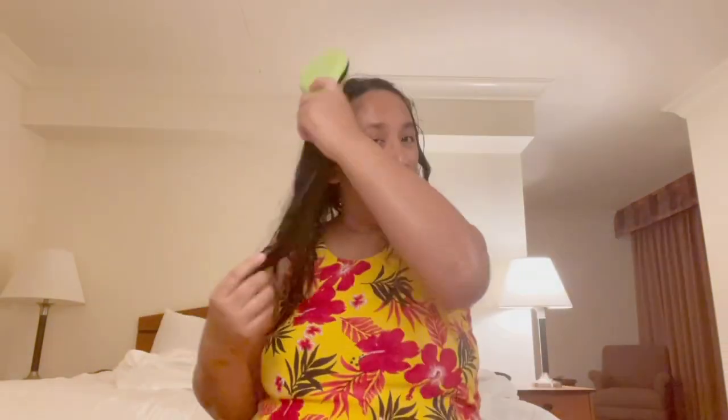Okay guys, so we're going to brush my hair. And yeah, it is long. But don't worry, we're not going to brush for the whole entire video. Okay, so here I am. I'll be back in a few minutes to show you guys my final look.